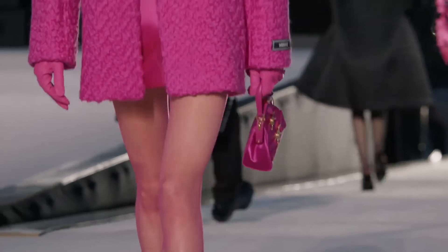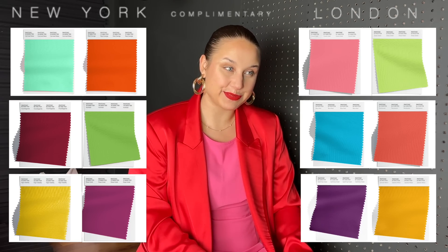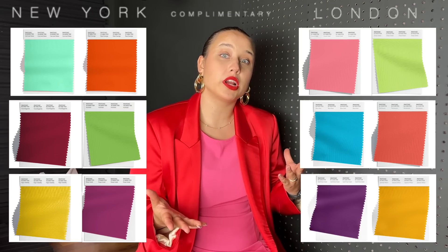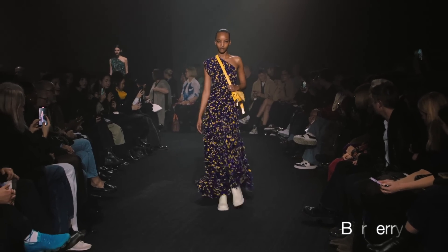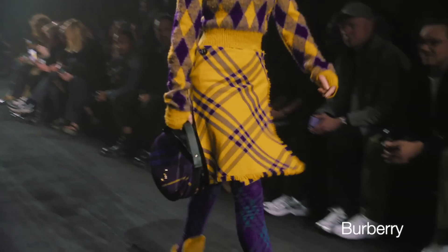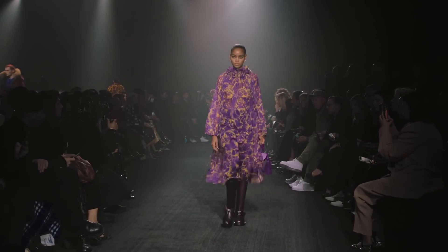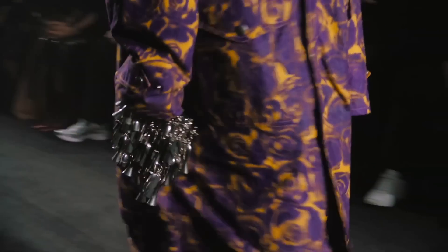Next, we have complementary color combinations, which involve pairing colors that are opposite on the color wheel — for example, blue and orange, or red and green. Complementary combinations are very striking because both colors complement and highlight each other. That's why we see Christmas red and green, or Halloween purple and yellow — very bright, intense combinations. Let's start with yellow and purple: a lot of prints featuring purple and yellow appeared in Burberry, especially in rose prints.